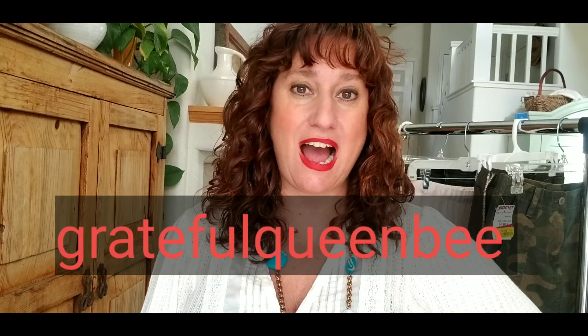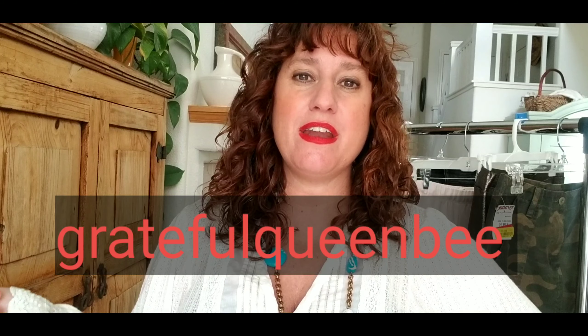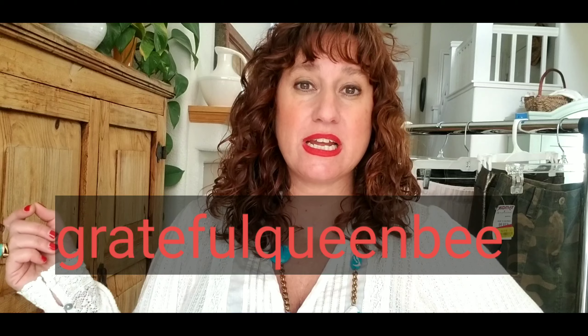You can also find me on Instagram at gratefulqueenbee. I'd love to say hi over there — there's a ton of great education and connection for resellers, thrift lovers, and bargain shoppers over on Instagram. You can find links to my Poshmark closet and eBay store down in the description section below the video.